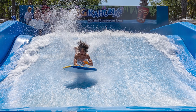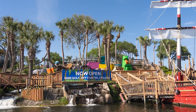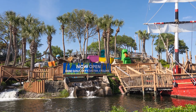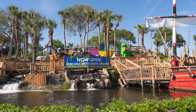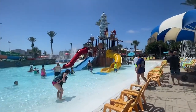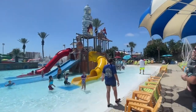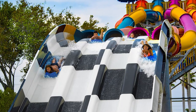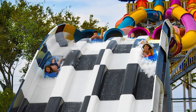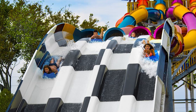The soothing lazy river and tropical cabanas provide the perfect respite for those seeking a more relaxed atmosphere. Younger guests can enjoy the kiddie pools and splash zones, ensuring a day of laughter and play for the whole family. Big Kahuna's offers refreshing water thrills and endless enjoyment, making it an absolute must-visit destination to beat the Florida heat and create cherished memories that will last a lifetime.